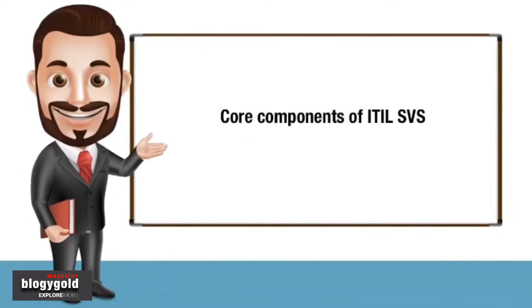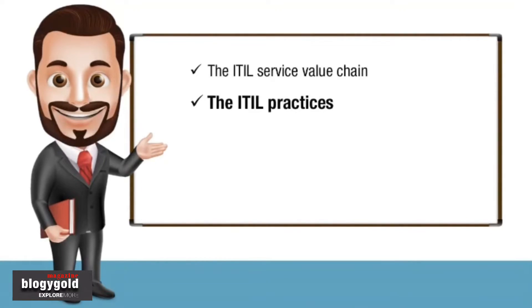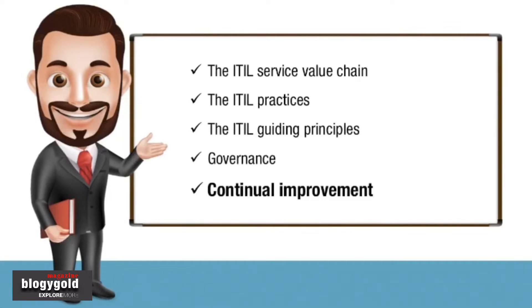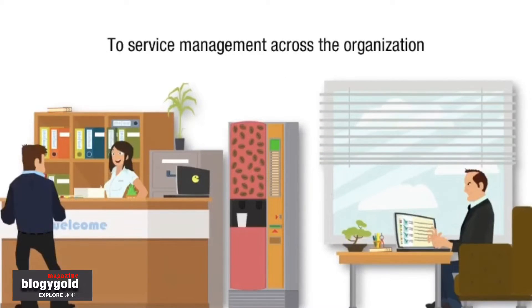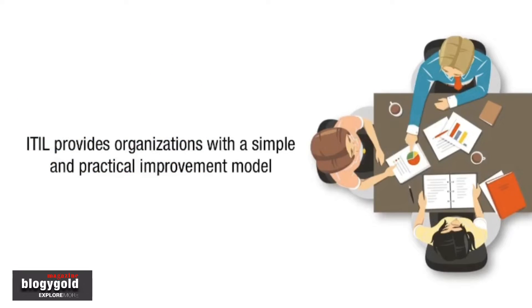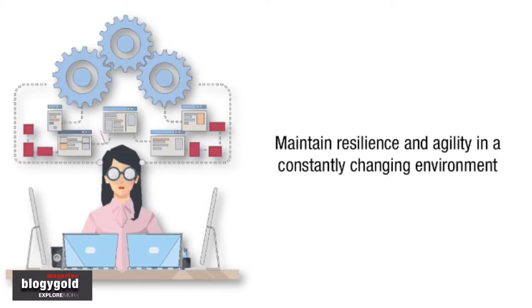The core components of the ITIL SVS can be used to guide an organization's decisions and actions and ensure a shared understanding and common approach to service management across the organization. Every component of the ITIL SVS is supported by continual improvement. ITIL provides organizations with a simple and practical improvement model to maintain their resilience and agility in a constantly changing environment.